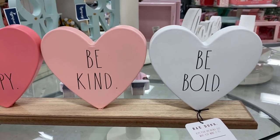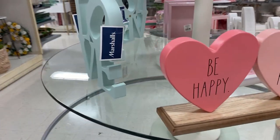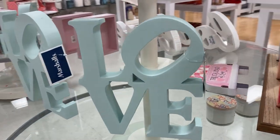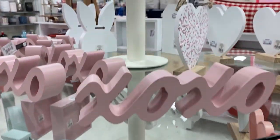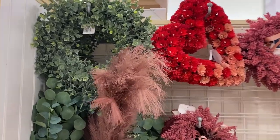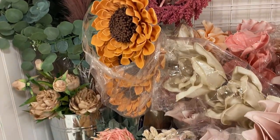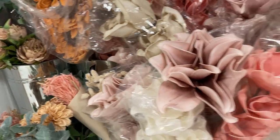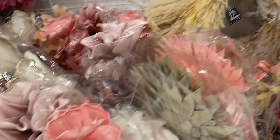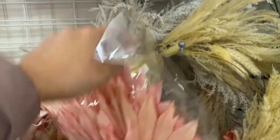How cute is this one — oh my gosh, I just love the way it looks with the three hearts and it says 'Be Happy, Be Mine' — just adorable. And here's the section where they had a lot of florals and Valentine's Day wreaths, which are so colorful and nice.